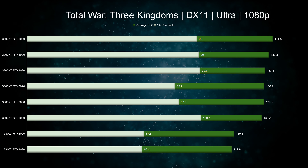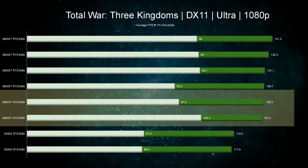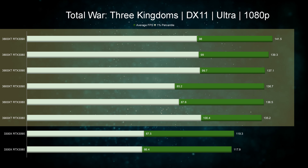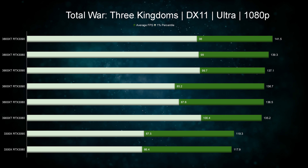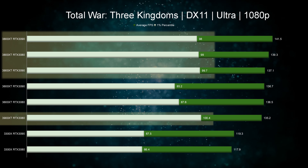The next game is Total War: Three Kingdoms. Starting with 1080p, we have Ryzen 3 struggling at the bottom with the rest being on average only a few percent different from each other. When looking at one percentiles, Ryzen 7 and Ryzen 9 have about an 11 to 17% lead over Ryzen 5.